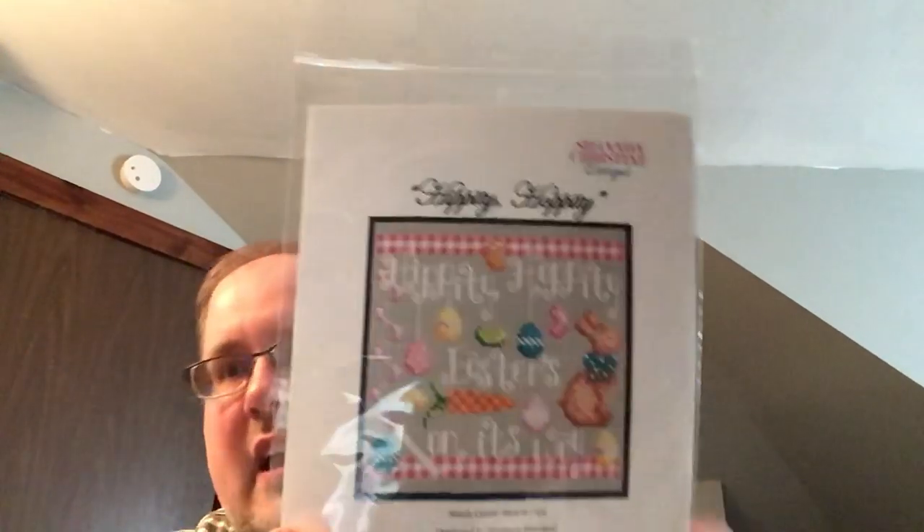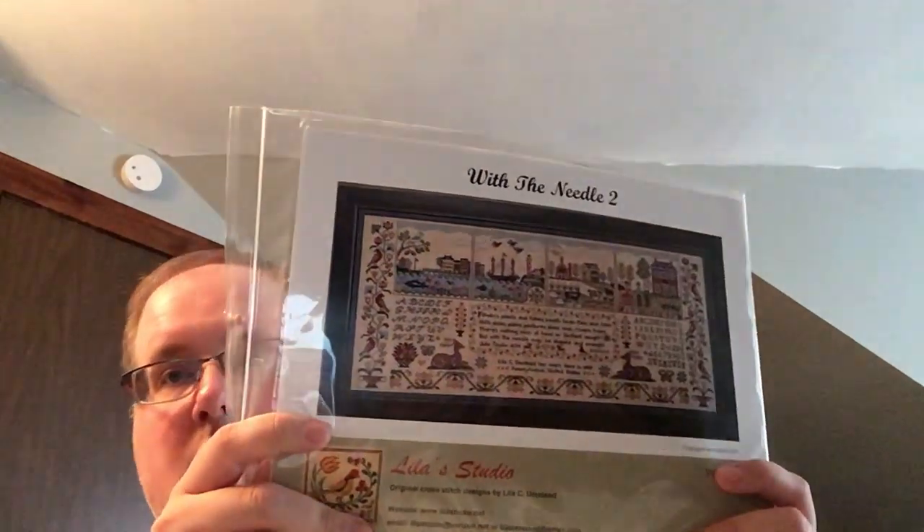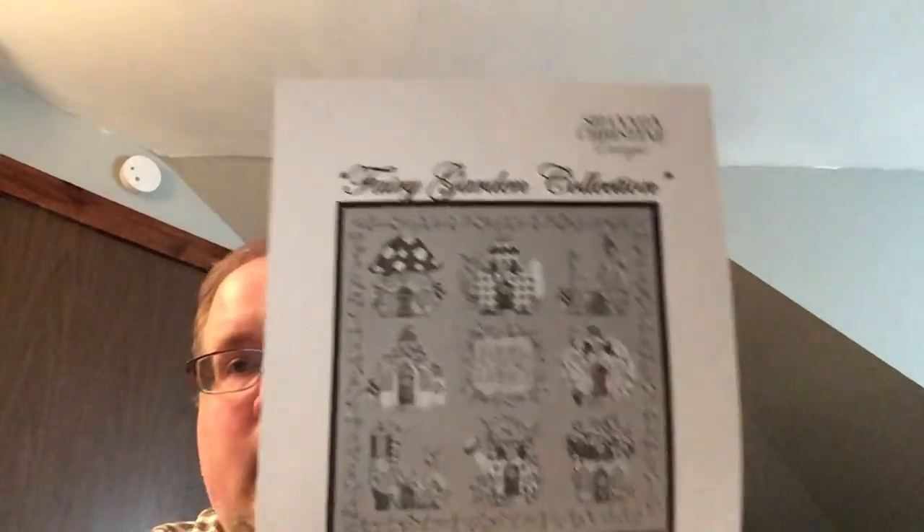This is Hippity Hoppity from Shannon Christine Designs, going to be stitched on Avalon Opal Belfast from Under the Sea Fabrics. I only have a black and white printout, but the Shannon Christine Fairy Houses collection is going to be stitched on a market piece from last year from Picture This Plus — De Macelle Belfast. Really pretty light blue with splotches of pink and yellow.